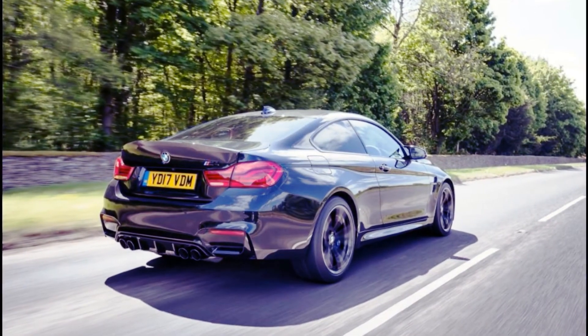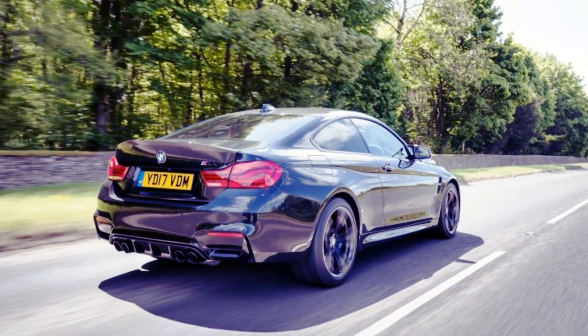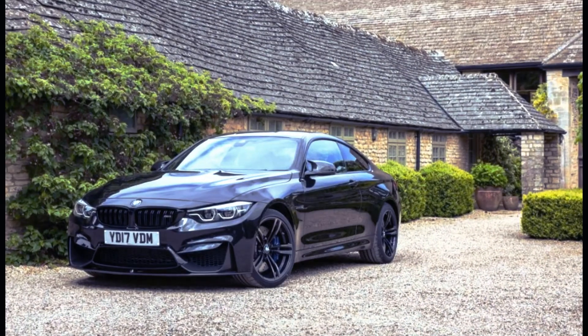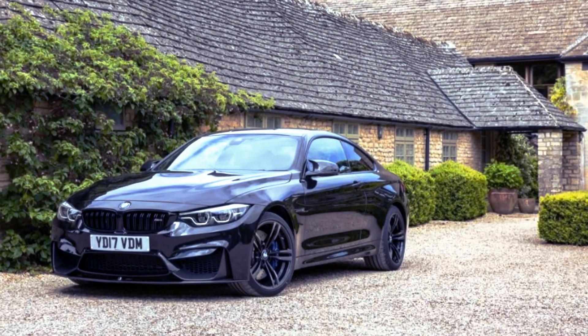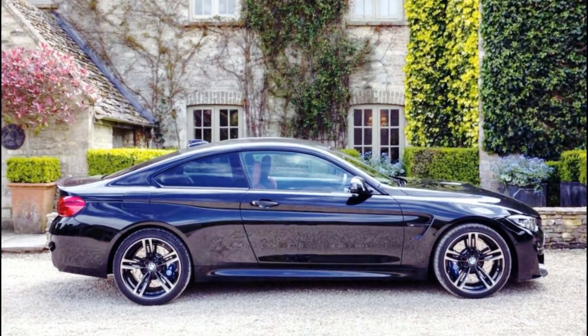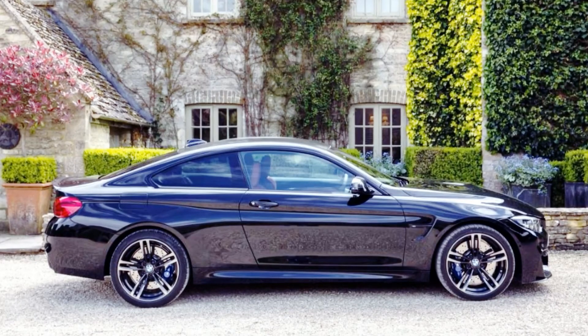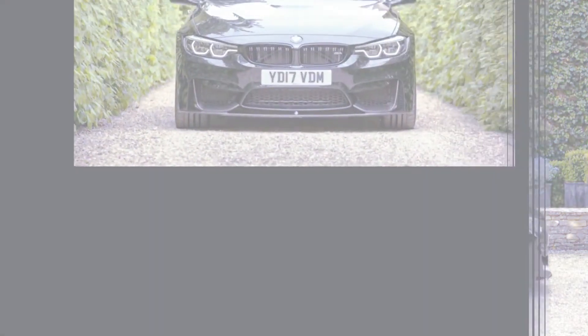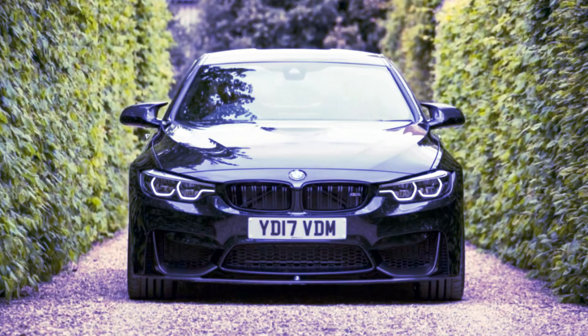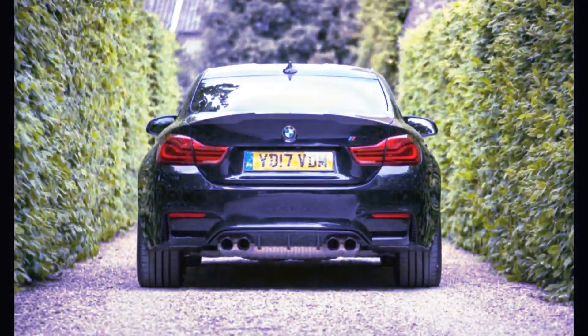The BMW M4 seems destined to forever be the second most exciting model in the 4 series clan, having previously played second fiddle to the water-injected M4 GTS and now finding its position at the top of the range usurped by the fractionally faster, fractionally firmer M4 CS. While the regular M4 remains a hugely desirable performance car, its suitors will be forever gazing over its shoulder, trying to flirt with its sexier sister.